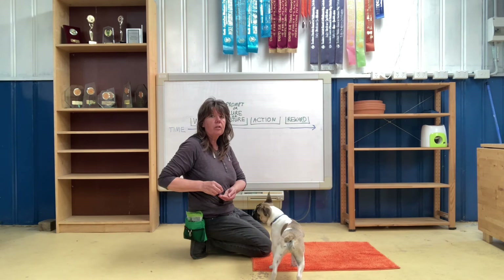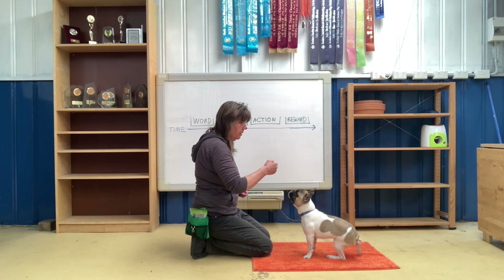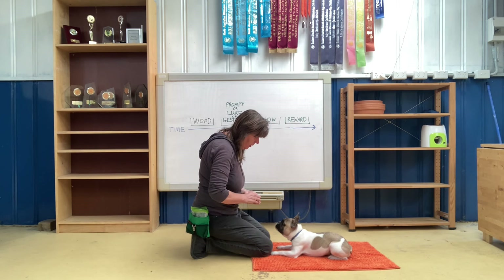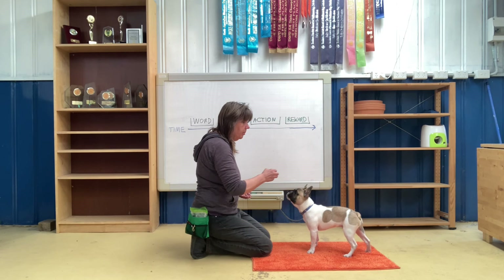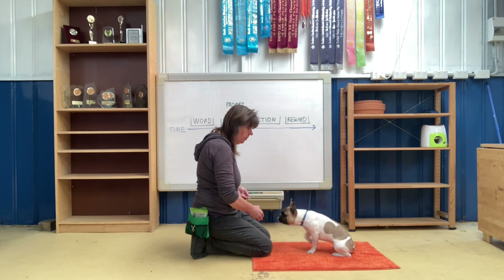Now let's just try adding those together and see what happens. Sit — he still needs a bit of help. Down — good boy. So I'm giving him some help but I'm giving him less help. Sit — no response, help him, good. Down — no response, help him, good boy, very clever.